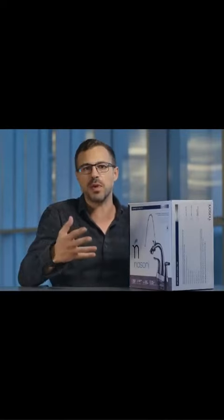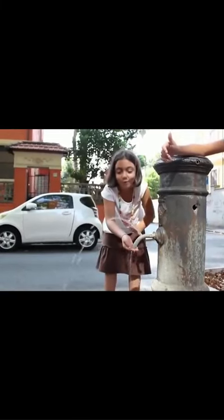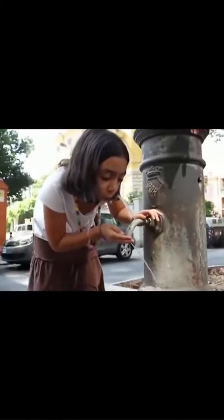The inventors were inspired by the Nasoni Fountains that are scattered throughout Rome, where the water sort of spouts up in the air. And that's very much the design that you'll see with this.